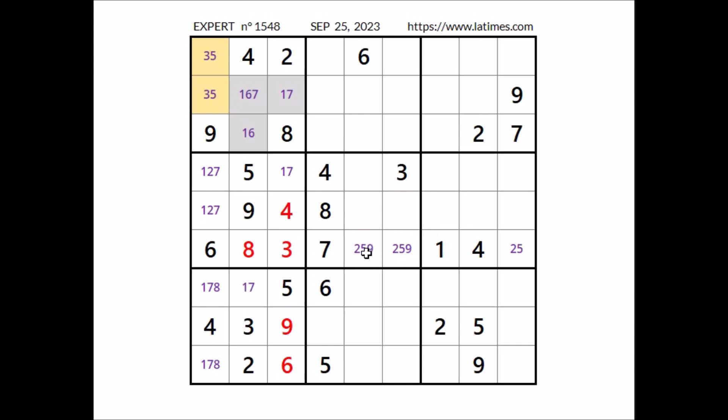In this row, number 9 is in one of these two places, and these two places belong to this sector. In this sector, number 9 is in one of these two places. Looking at another row, 9 cannot be here because of that sector constraint, and 9 cannot be here because of this column — so number 9 goes in this place.